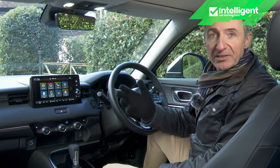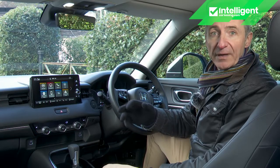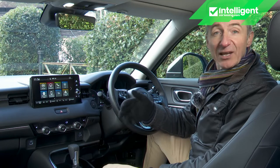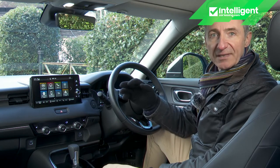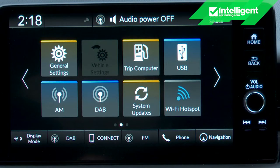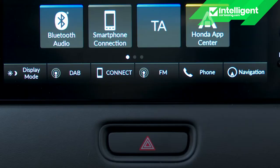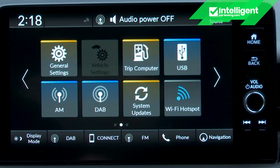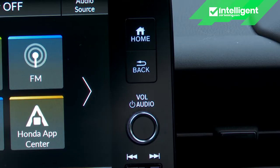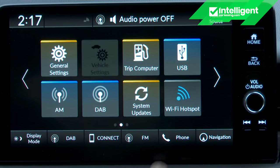The 9-inch Honda Connect central touchscreen is a vast improvement on the previous generation model's slow, small and clunky setup — bright, clear, logically arranged and decently quick to respond. Eight large icons in the centre change according to which page you scroll to. The first set covers key features like navigation, audio, phone and apps; subsequent pages offer vehicle settings, trip computer and Wi-Fi hotspot. Layouts can be customised, and shortcut buttons at the top and bottom of the screen allow quick access to common features. Physical volume controls, plus home and back buttons, make it easy to navigate without always touching the screen itself.